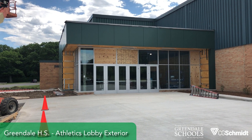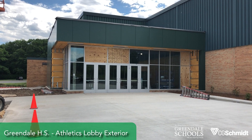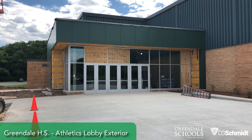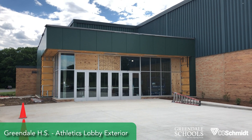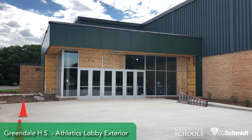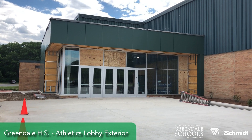Okay, early June, we're looking outside the Athletic Lobby entrance at Greendale High School. It's starting to look like an entrance. The doors and the storefront finally showed up. A few pieces of glass that they had to remake, but this is what it'll look like.